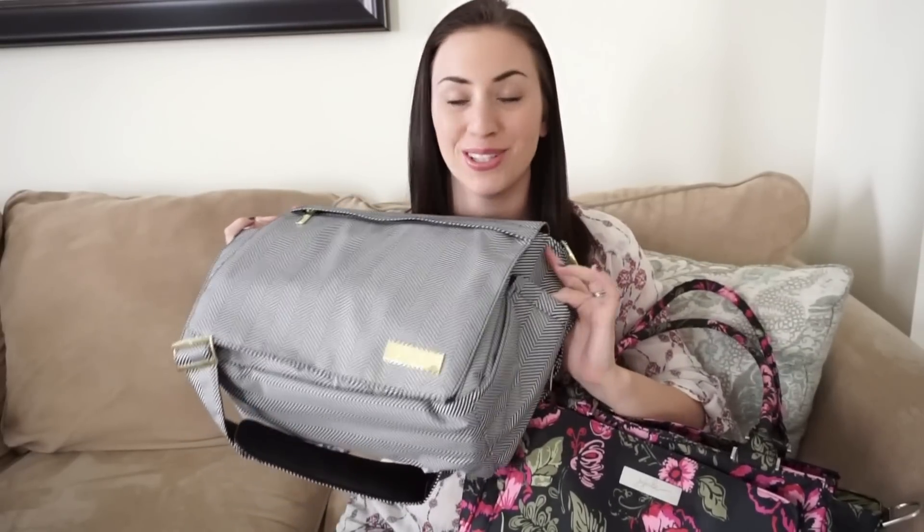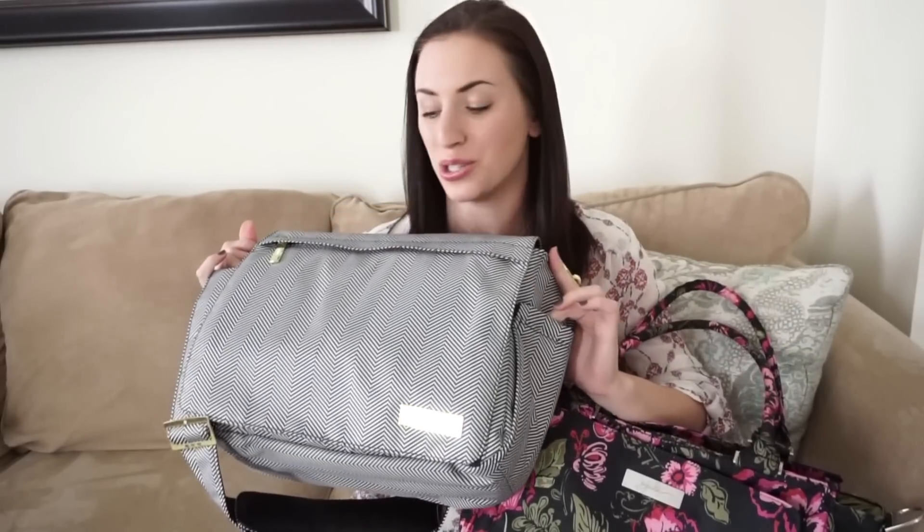Hey everyone! This is Kate Schwenke and I have a special comparison video for you guys today. A lot of people have asked me to do a video comparing the Jujubee B Classy versus the Jujubee Better B. I have the Better B here in Queen of the Nile — I absolutely love this bag in this print, it is so pretty.